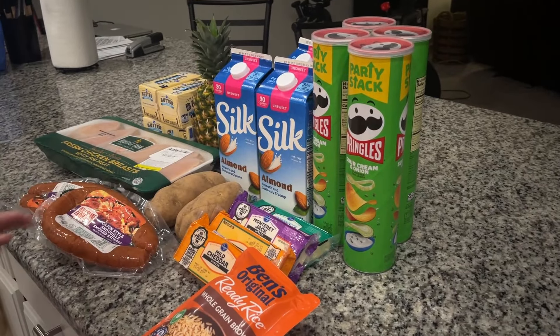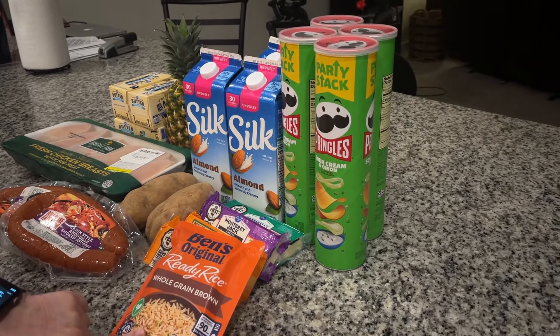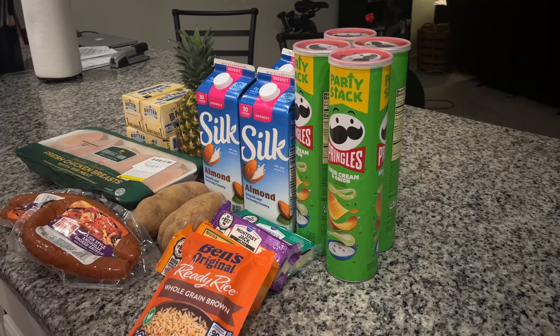We got everything out of the bags. We got some ready rice — I think there was a deal on that. It was $1.99, and after rebates it came out to $0.90.